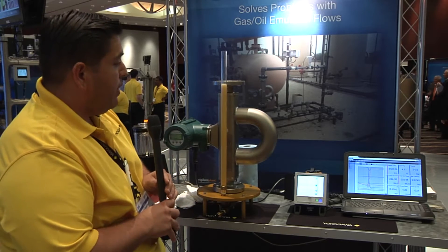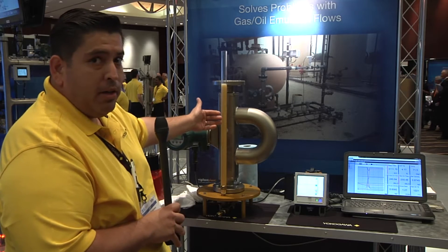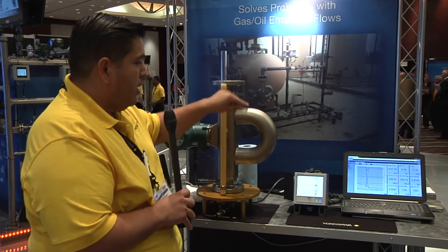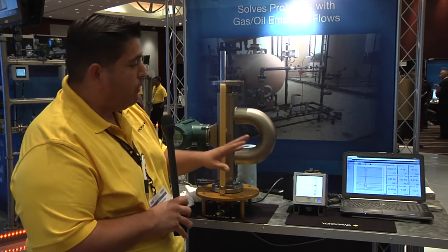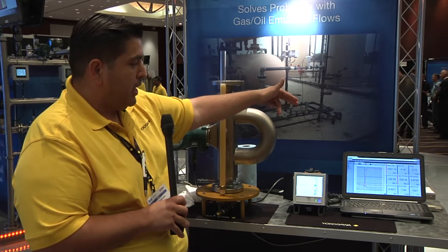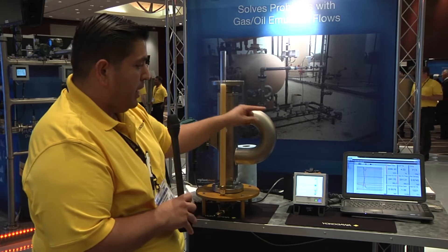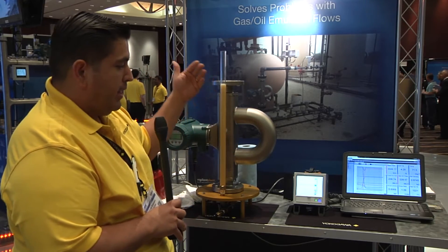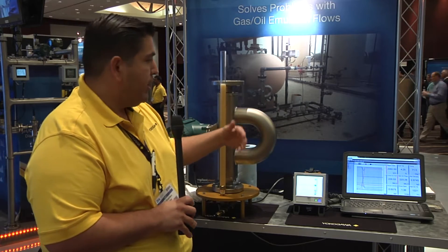At this point, we have a 4.1% gas entrainment. What we're doing is we calculate that gas entrainment and subtract it from your gross volume flow rate. And with the subtraction of that percentage, we get a net oil flow. From the net oil flow, we can get a net oil total. And at the end of the day, that's what the end users want to see — net oil without the gas.